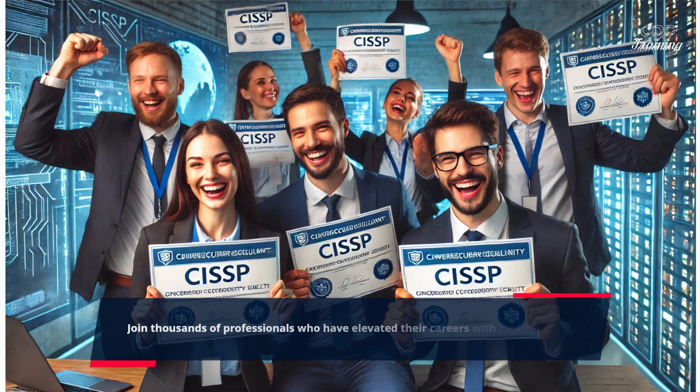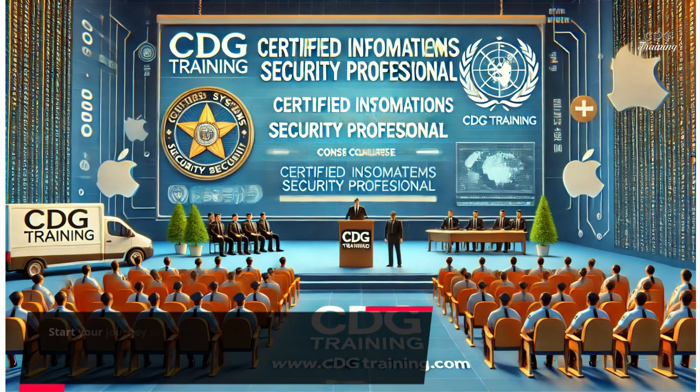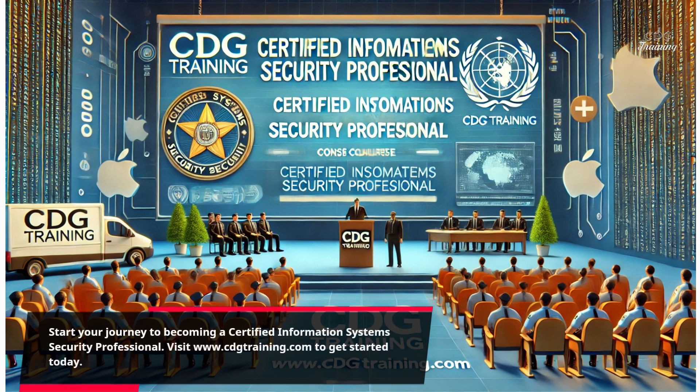Join thousands of professionals who have elevated their careers with CDG Training. Start your journey to becoming a certified information systems security professional. Visit www.cdgtraining.com to get started today.